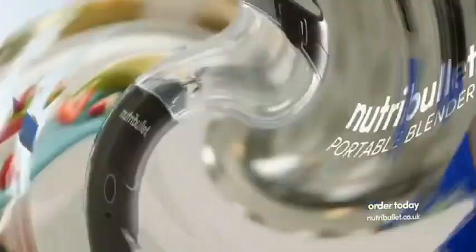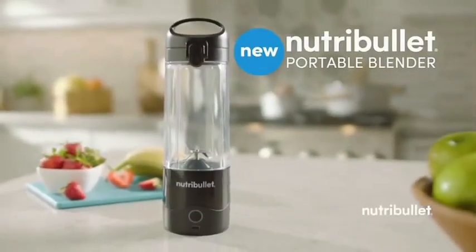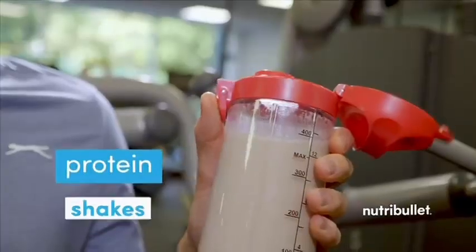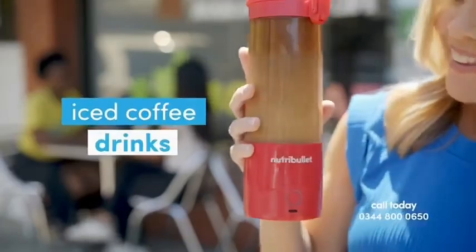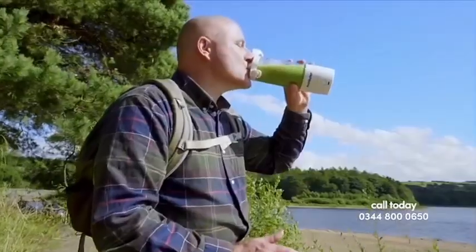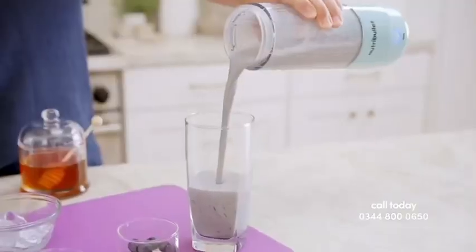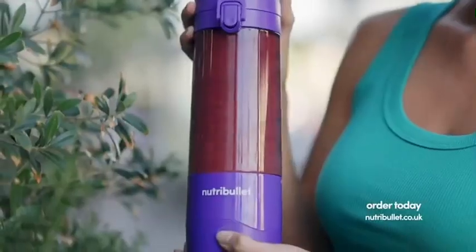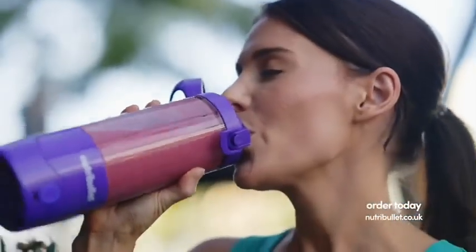Say hello to the Nutribullet Portable Blender. Perfectly delicious, healthy, super smooth smoothies, nutrient-packed protein shakes, iced coffee drinks and more — just like you love them. Yours to create and enjoy at home or on the go. Quick boosts of goodness. Great blends, no limits.